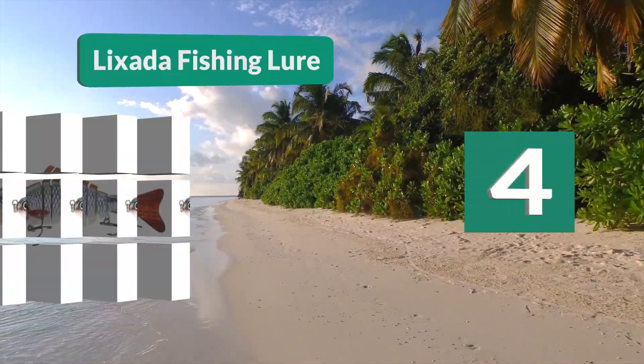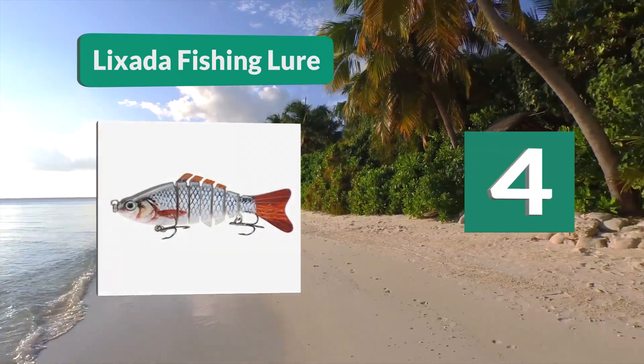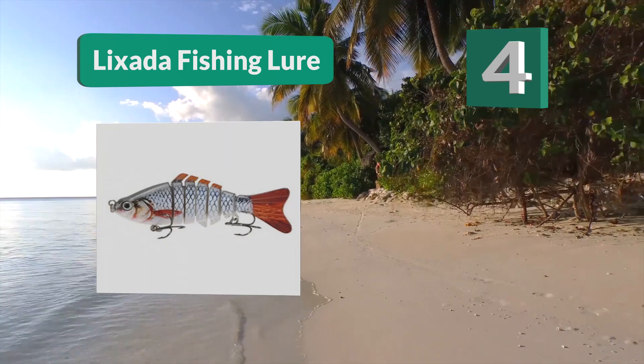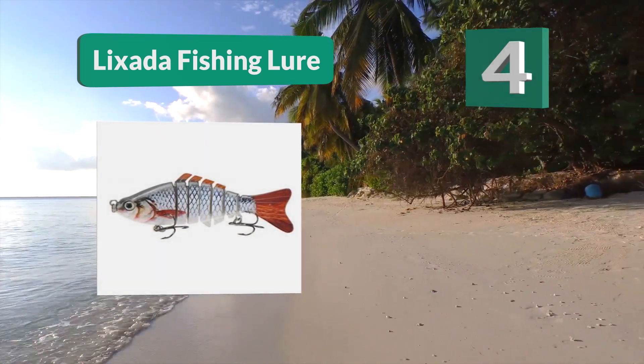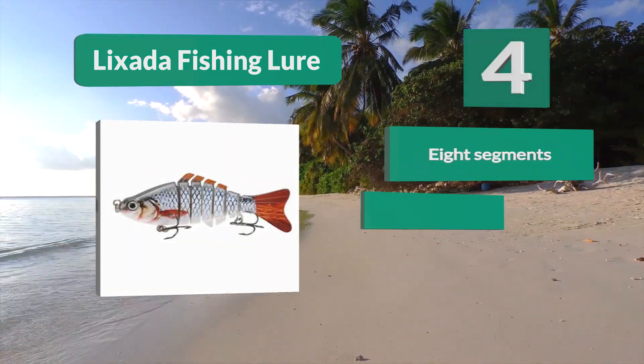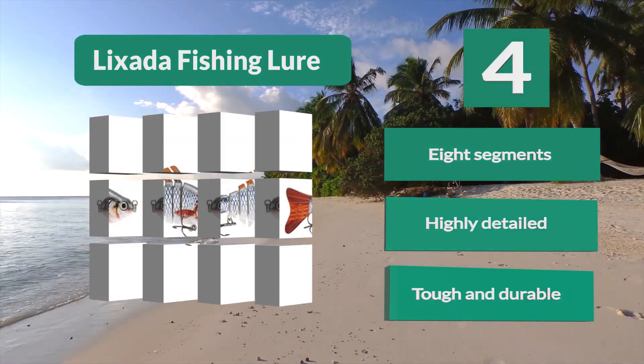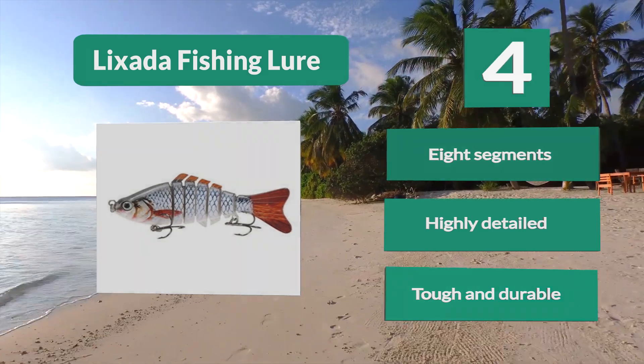Number 4: Lixata Fishing Lure. This one has been specifically designed for pike and musky. It has a long segmented body with eight segments and two treble hooks attached. It's available in various sizes and features a smooth and rapid diving action. Key features: eight segments, highly detailed, tough and durable.